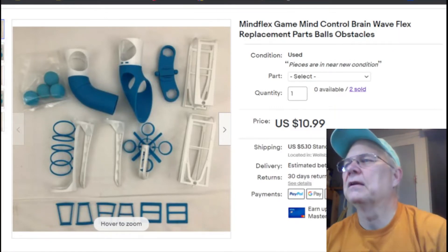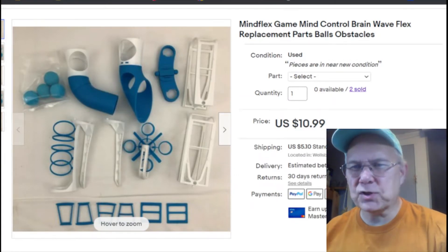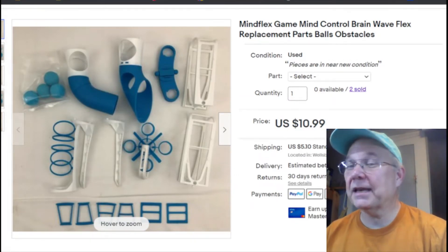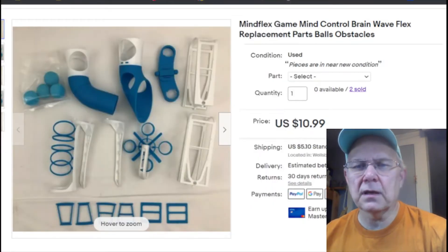It sold April 9th for $10.99 plus shipping. I don't find Mind Flex stuff too much anymore — I used to find it all the time at thrift stores, but not anymore.